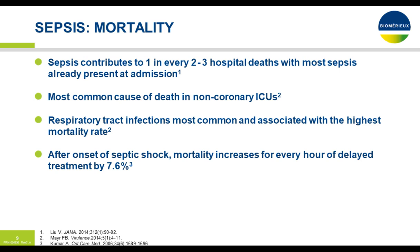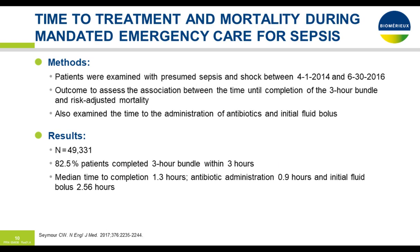Looking at mortality of sepsis: sepsis contributes to one in every two to three hospital deaths, with most sepsis already present upon admission and is the most common cause of death in non-coronary ICUs. Of all sources of infection, the respiratory tract is the most common and associated with the highest mortality rate. After onset of septic shock, mortality increases for every hour of delayed treatment by 7.6 percent per hour.